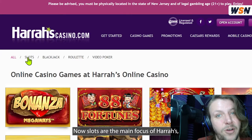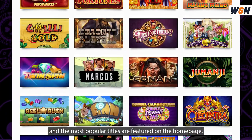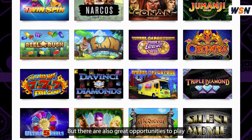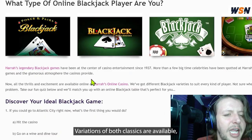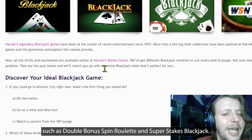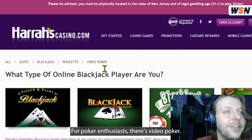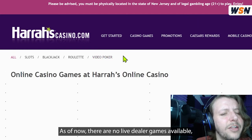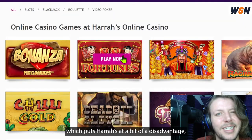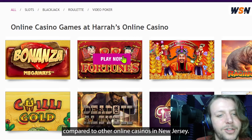Slots are the main focus of Harrah's, and the most popular titles are featured on the homepage. But there are also great opportunities to play blackjack and roulette and video poker. Variations of both classics are available, such as double bonus, spin roulette, and super stakes blackjack. For poker enthusiasts, there's video poker. As of now, there are no live dealer games available, which puts Harrah's at a bit of a disadvantage compared to other online casinos in New Jersey.